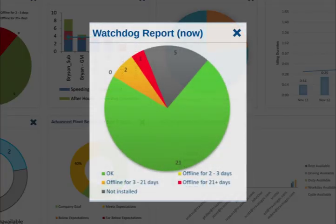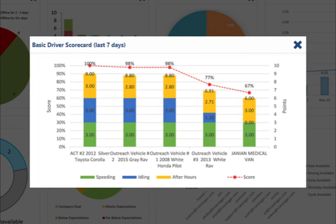Our first and most important graphic is the watchdog report. This pie chart helps you quickly see the status of your installed GPS devices and helps you determine if they are actively tracking or offline. Next is the basic driver scorecard — this bar graph shows you how your mobile employees are doing using three standard performance metrics.